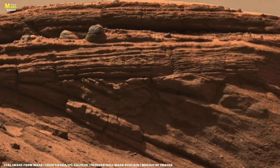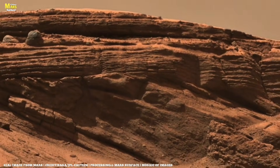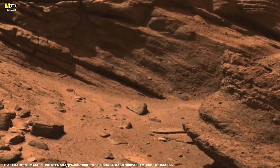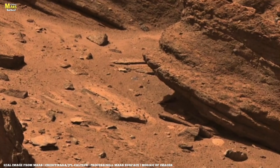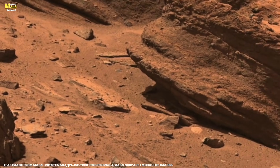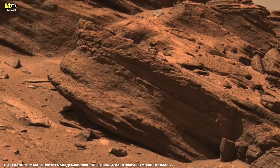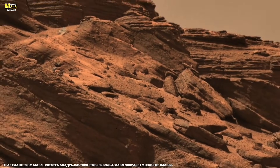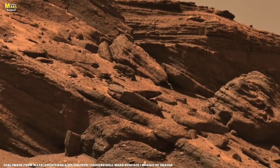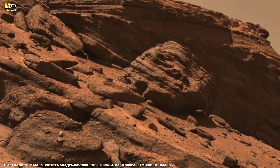This landscape was captured millions of miles away, by a robotic explorer that did not stop here by accident. At first glance, everything looks silent — ordinary rocks, flat terrain, nothing dramatic. But scientists know better. Because something in this scene does not fit the rules of simple wind erosion. Something here refuses to be explained by standard Mars models. And that single detail has quietly become one of the most uncomfortable questions in planetary science.